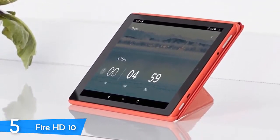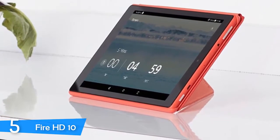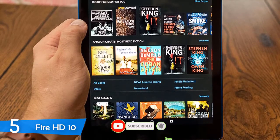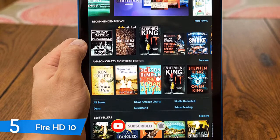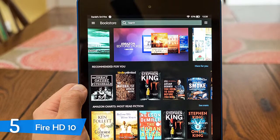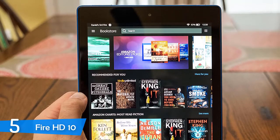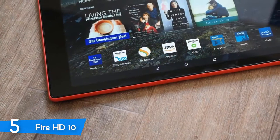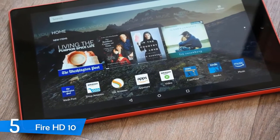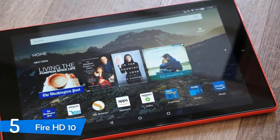This tablet delivers a lot for its price, including amazing build quality, tons of battery life, plenty of performance, and a great all-round home package. In the design and aesthetic department, the Fire HD 10 has adopted the same looks as its predecessor, and it comes in three different color schemes, including black, marina blue, and punch red. On the front of the device, you'll notice the thick bezels around the screen, and the whole device is made out of polycarbonate.